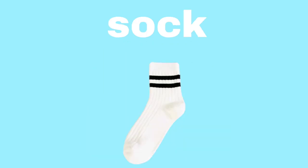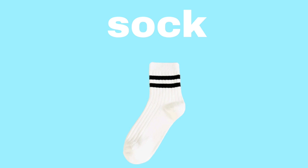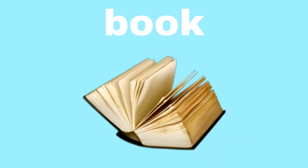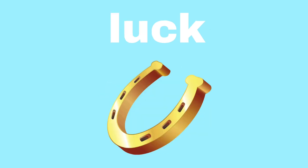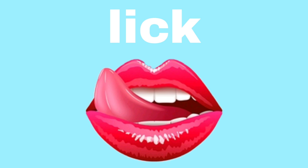Sock. Sock. Lake. Lake. Book. Book. Snack. Snack. Luck. Luck. Lick. Lick.